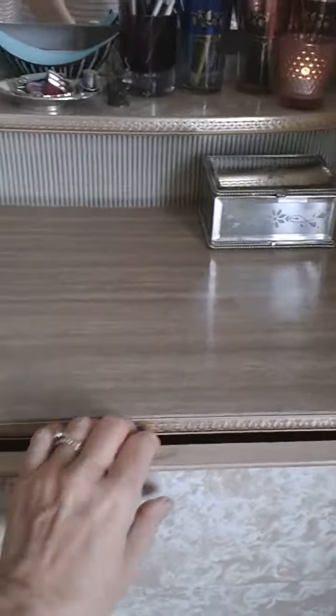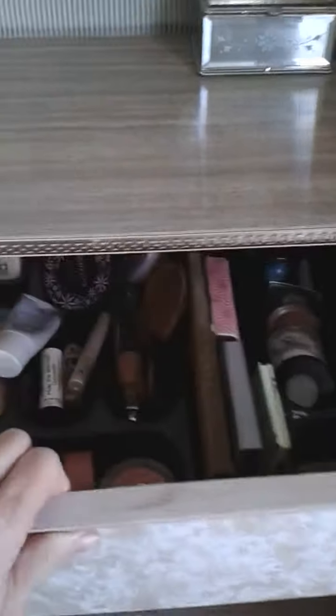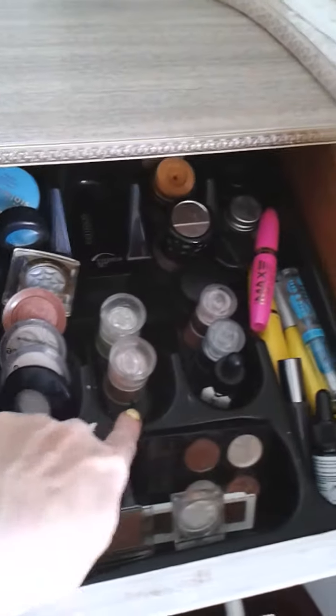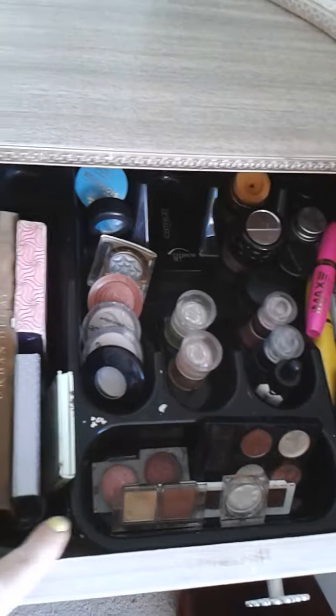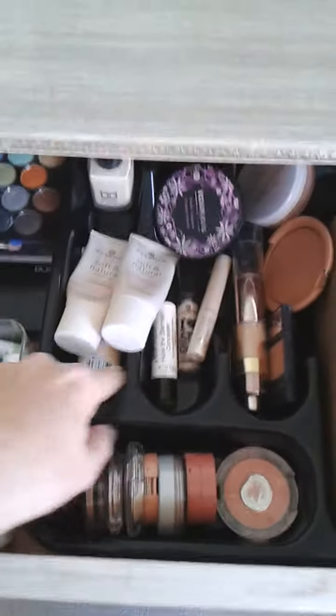The top drawer is makeup and the second drawer is costume jewellery and hair. I've got these cutlery holders — they were a couple of euro each. I've got two of those: one houses all my eye stuff — mascaras, shadows and stuff — and the second one is for my foundations, concealers, blushers, bronzers and a few palettes.